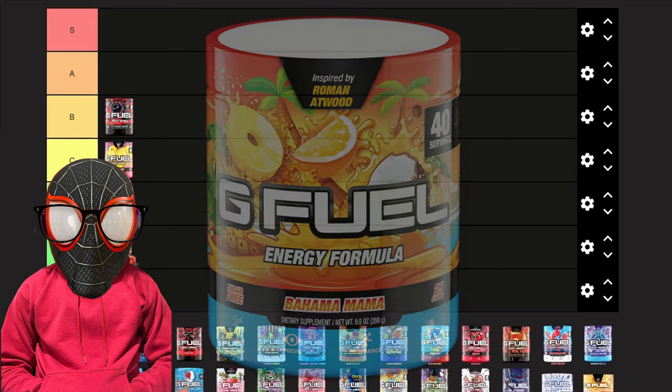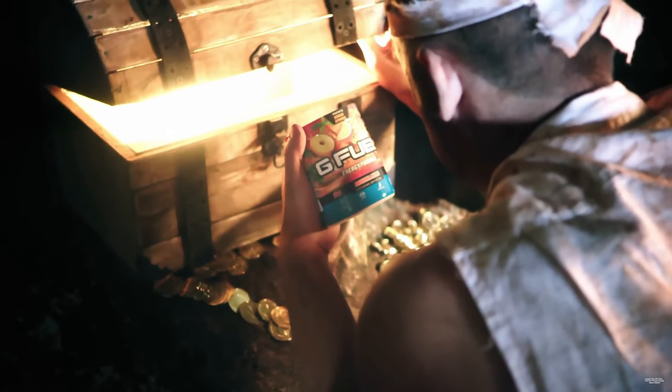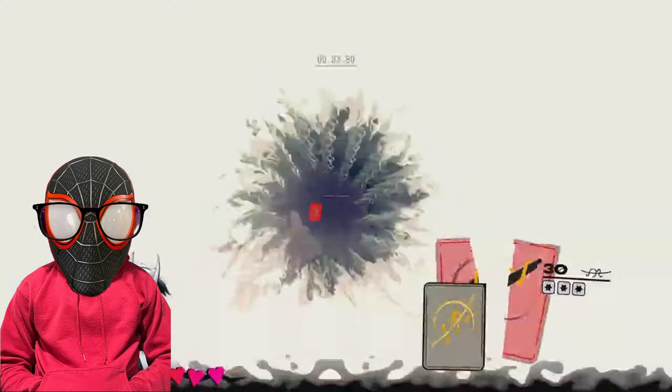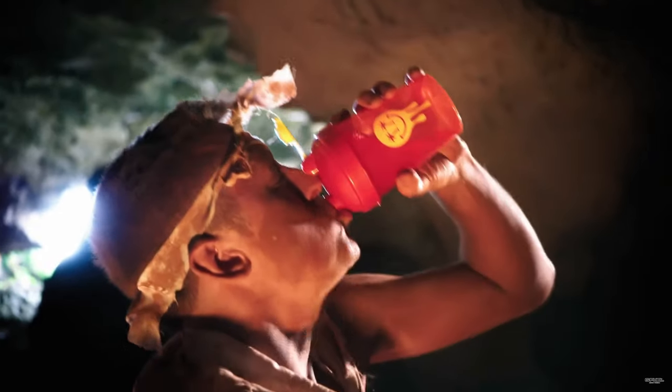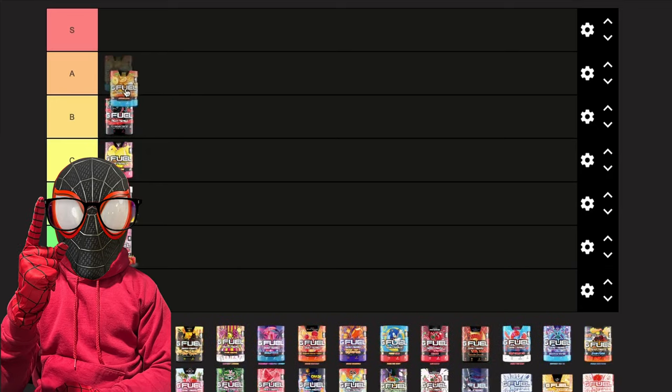First up we've got Bahama Mama. Last year when I rated this flavor I gave it S tier because it was my first ever favorite flavor, but I've tried so many different good G Fuel flavors since then that I can't really give it the same praise. With that being said, it's still a solid flavor and I would recommend it to anyone getting into G Fuel — A tier.